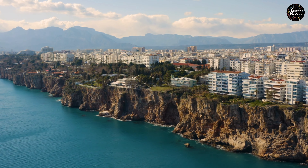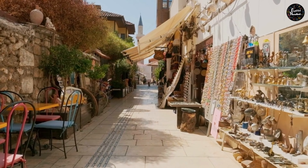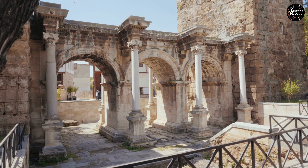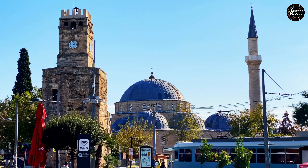Antalya is known as the pearl of the Mediterranean and the most beautiful city in Turkey. Visit the Kaleiçi neighborhood, where you can walk through its narrow and twisted streets. There you will find Hadrian's Gate, a white marble triumphal arch that separates the old town from the modern port.